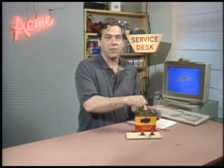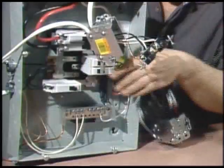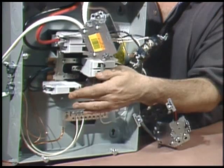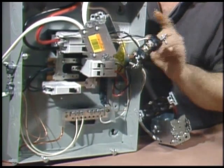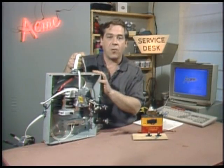For electricity to flow in, say, the heating elements of a toaster, it has to travel from the transformer on the pole, through the house's main fuse breaker, a branch fuse breaker, one prong of the plug, the switch inside the toaster, the heating element, the other prong of the plug, and back through another bunch of connections, all the way back to the transformer on the pole.